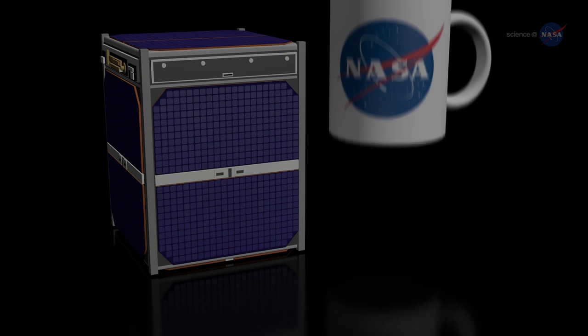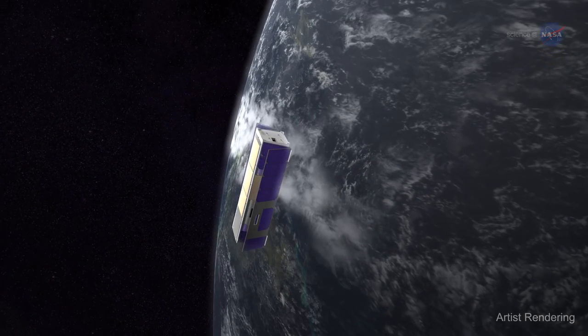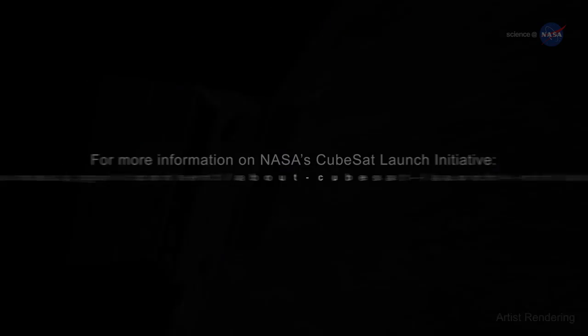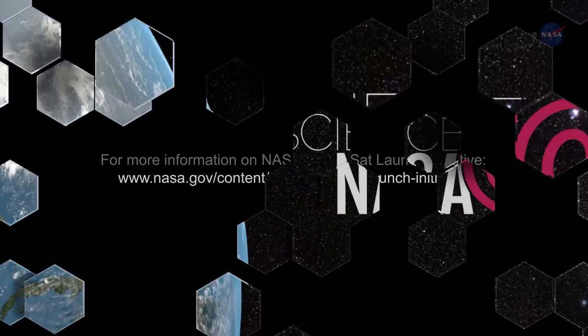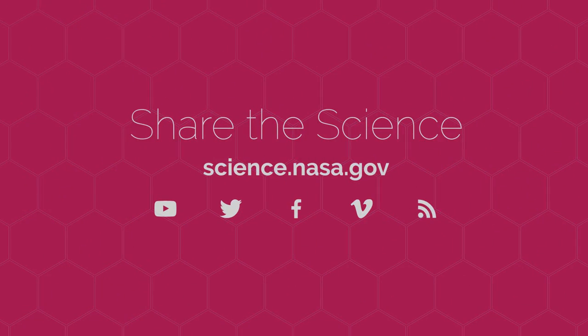While small in size, CubeSats have potential to make big scientific and technological impacts on Earth, in our solar system, and deep into the Universe. For more about other science missions, both big and small, visit science.nasa.gov.